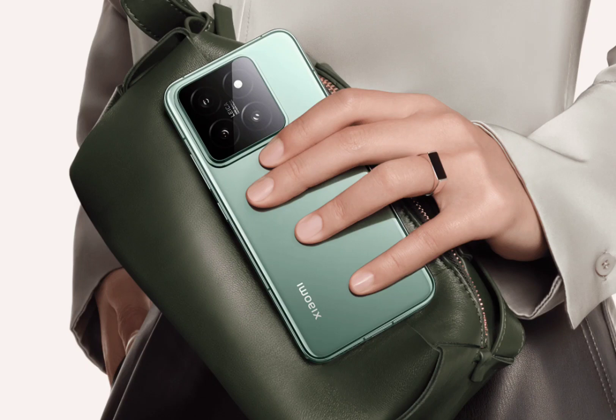The back of the phone houses a Leica-tuned triple camera system. The setup comprises a 50 megapixel primary sensor, a 50 megapixel ultrawide unit, and a 50 megapixel 3.2x floating telephoto shooter. On the front, there's a 32 megapixel snapper inside the centered punch hole.